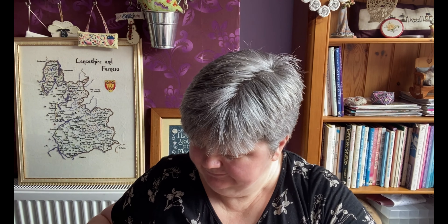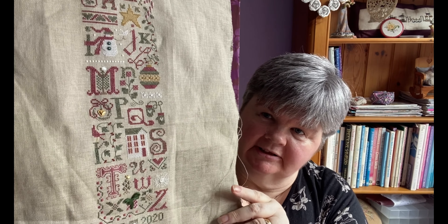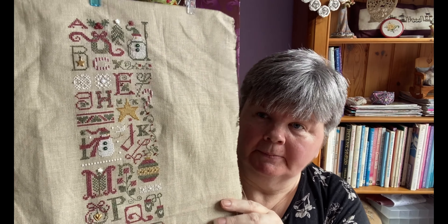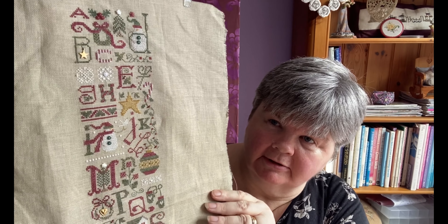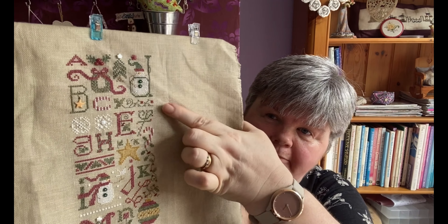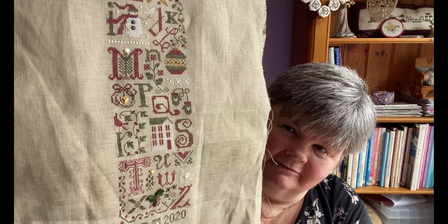The next one is another Drawn Thread and another lockdown finish — Christmas Thought Sampler. I really enjoyed stitching this one; it was a lovely stitch that only uses a few colours. It was a kit from Nimble Thimble, just a piece of linen I'm not sure of the colour. I really like the snowman at the top — I really enjoyed that.